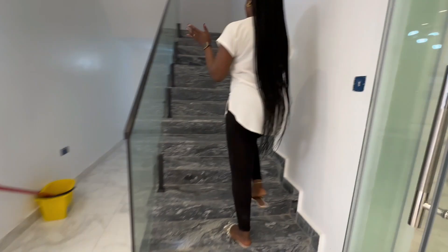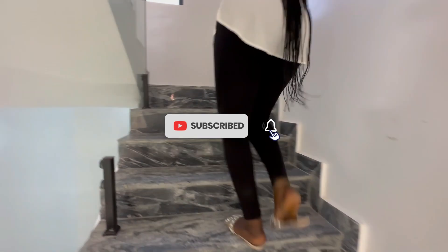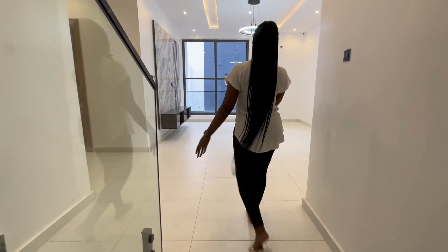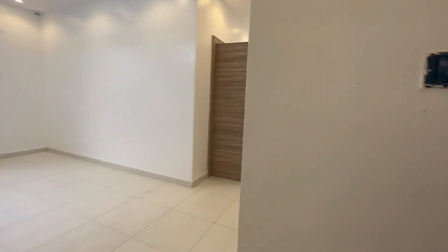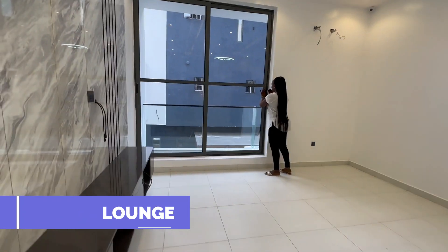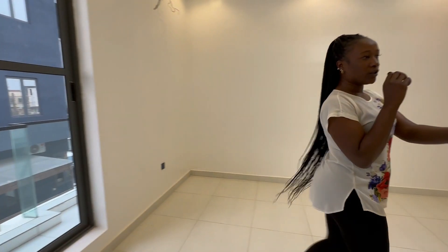I forgot to mention that the house also has Alexa — the Alexa app. Moving to the first floor, we have a spacious family lounge with CCTV cameras and a sliding glass door that takes you to the balcony, along with a TV console.